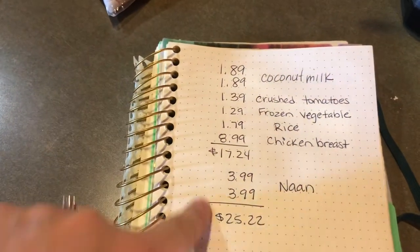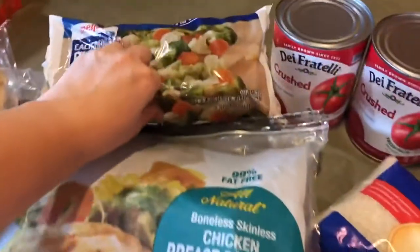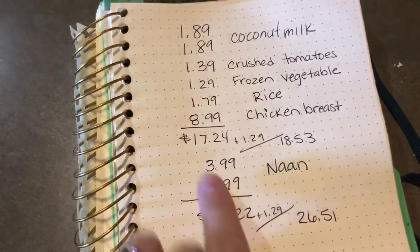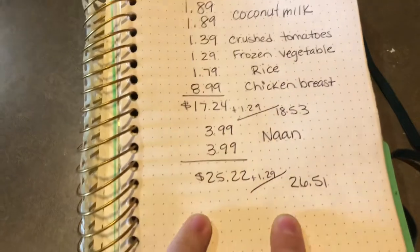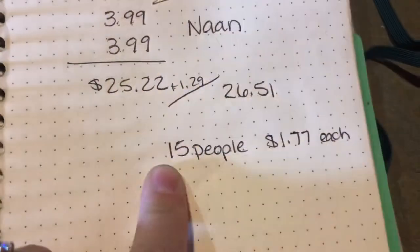Actually, I think I need to add the frozen vegetables twice — I'm missing $1.29 because I think I used two bags of those. Alright, if you do the math right — I'm going to update this — if you add in all the ingredients, the chicken curry adds up to be $18.53.